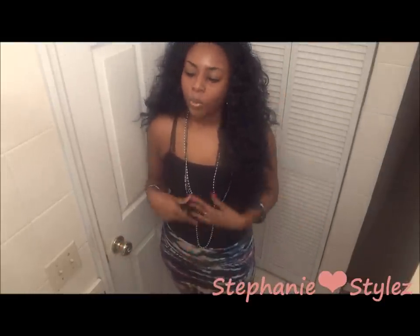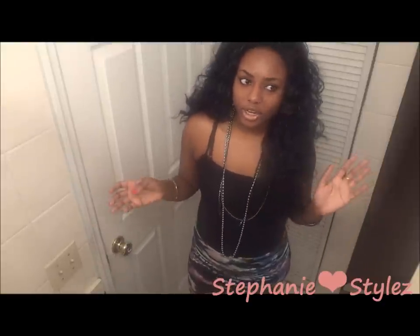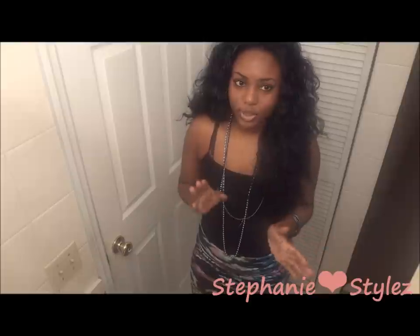Hey beautiful people, so today I wanted to come with you guys for another Hair of the Day video. Today I'm wearing another one of my most favorite go-to hairs, which is Red Carpet.